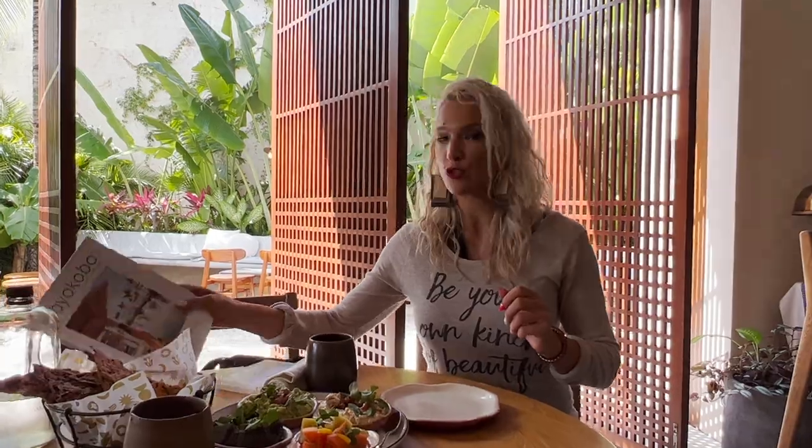In today's video, we are combining two of our favorite things, which is travel and food. Today the venture takes us to Cancun, Mexico, Riviera Maya, and we are at Mayacoba Rosewood.